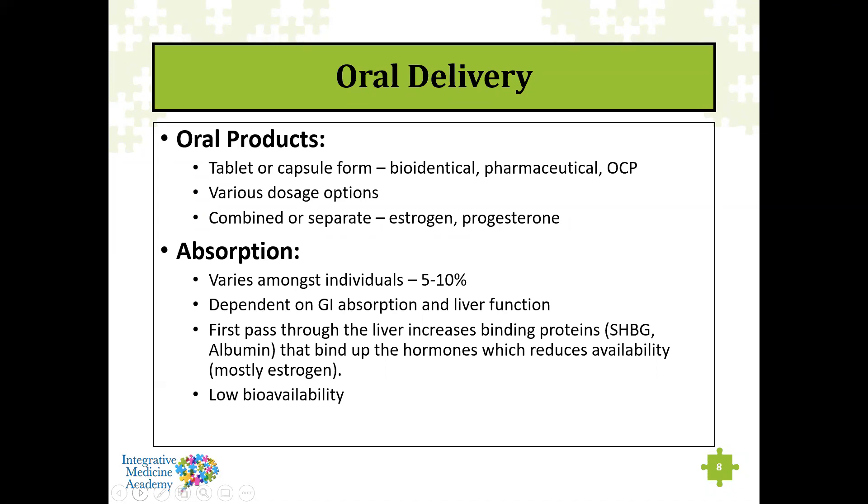There are pharmaceutical products like PremPro — which is Premarin and Provera — used in menopause, containing equine estrogen and synthetic progesterone. Absorption varies among individuals and can be anywhere between 5% to 10% when taken orally, because of absorption across the gastrointestinal mucosa before reaching the liver where it gets bound up. It's really not great absorption, so you have to use higher dosages — and oral estrogen is not my preferred form of delivery.